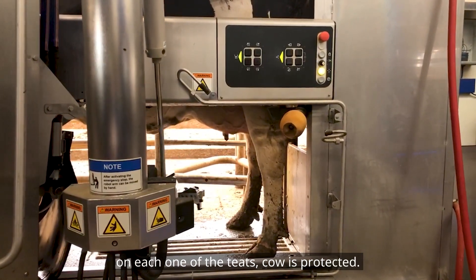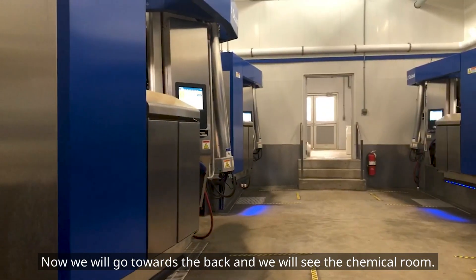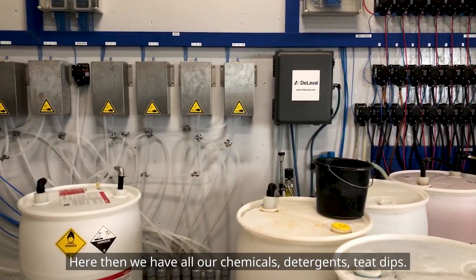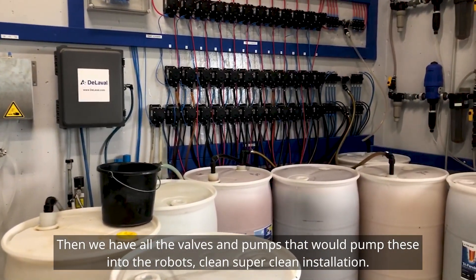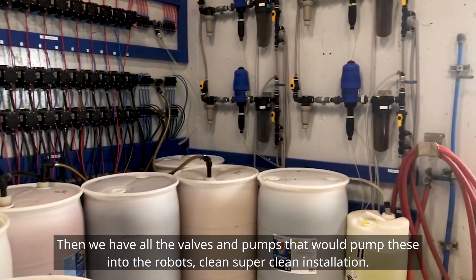The cow is protected and then she is ready to leave. Now we will go towards the back and see the chemical room. Here we have all our chemicals, detergents, and teat dips, as well as all the valves and pumps that pump these into the robots. It's a clean, super clean installation.